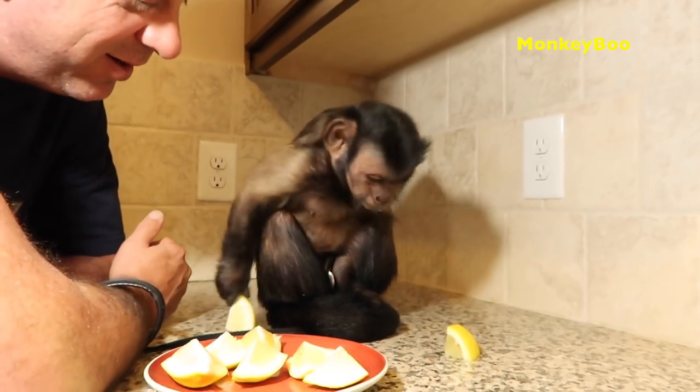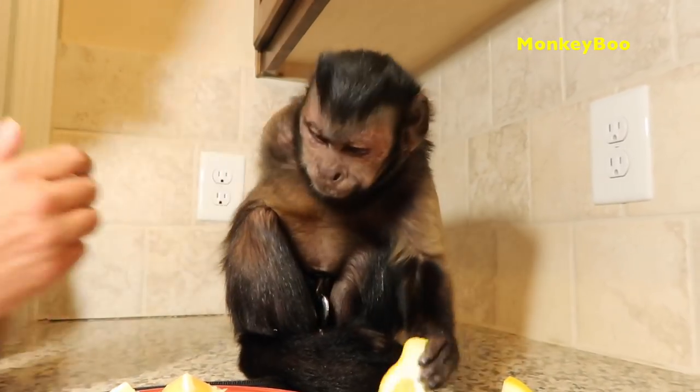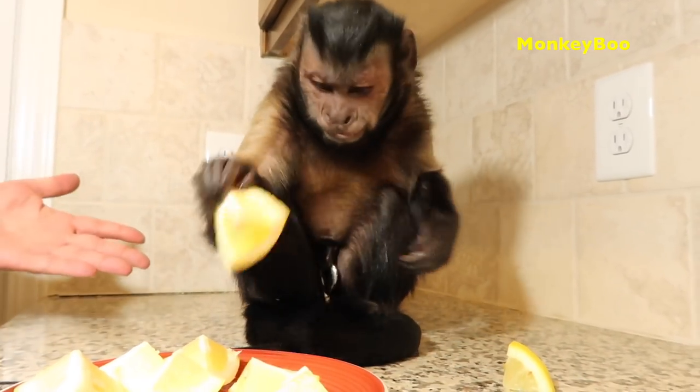Oh, there's some on the hair in the backside. Oh, there we go. Now we're having a lemon bath. I need a lemon fresh monkey.